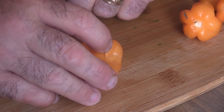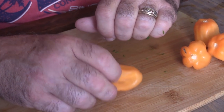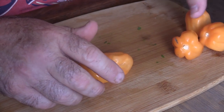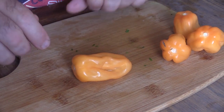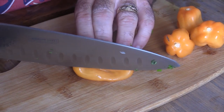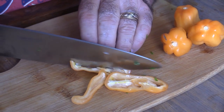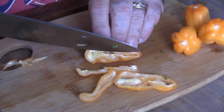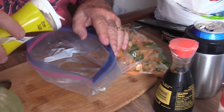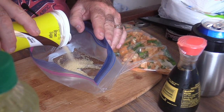We're going to kick things up a little bit. Jerk seasoning normally calls for a scotch bonnet. Can't really find those in our area, but a lot of times they're substituted with habaneros. I'm going to leave the seeds and veins in — we like it hot. We're just going to dice those up and add them to the Ziploc along with the onion, garlic, and green onion. Now we're going to add in two tablespoons of brown sugar — this is a free-flowing type.